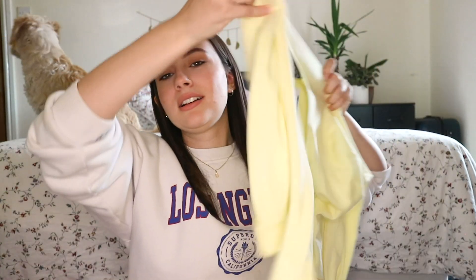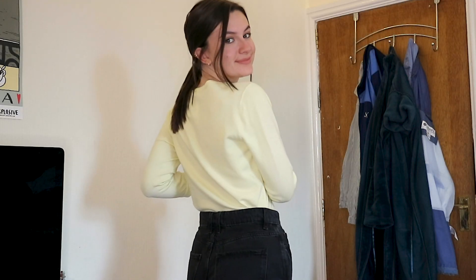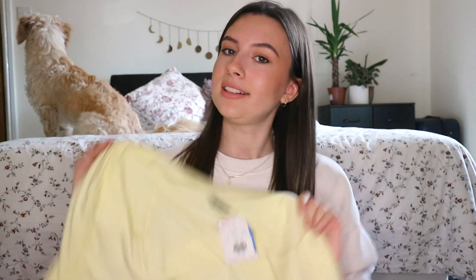Next up — summer has been all about pastel yellows and oranges, very cottagecore vibes. So I picked up this cute little yellow cardigan. It's beautiful, can't go wrong. It's from Dorothy Perkins, it's very very soft, and this was from a British Heart Foundation car boot sale — originally £4.99 but I got it on sale for £2.49.